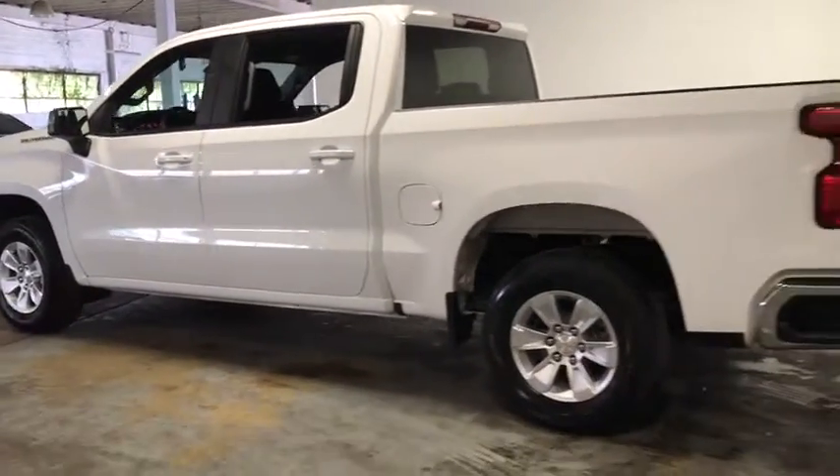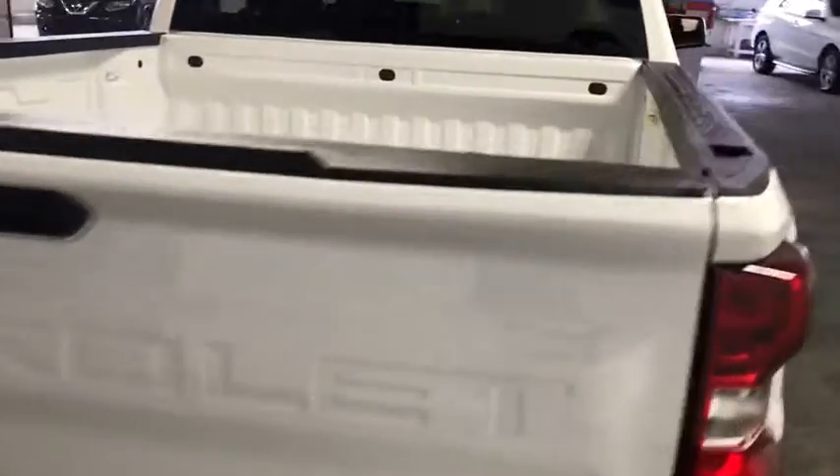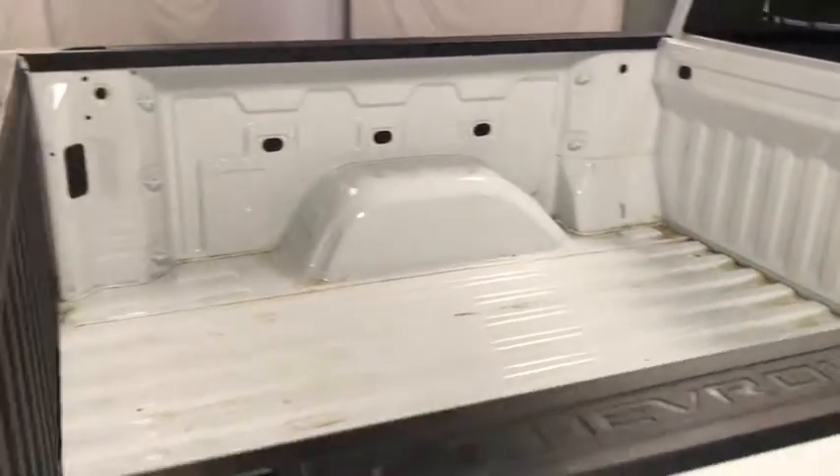power door locks, trip computer, power windows, brake assist, remote keyless entry, panic alarm, overhead console, tachometer, rear view camera.